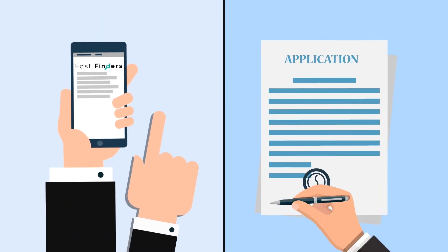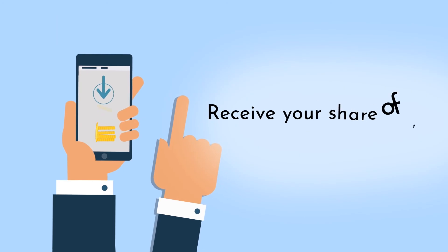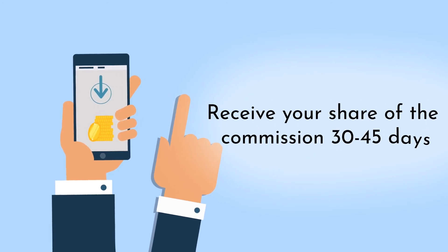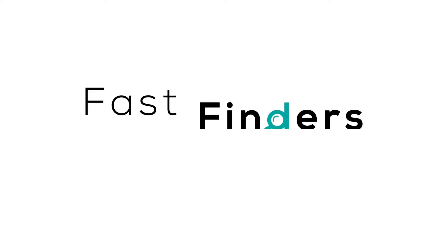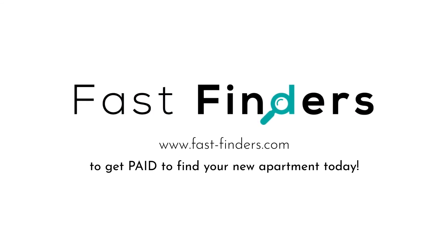Next, write your FastFinders agent on your application when leasing your new apartment. Then, receive your share of the commission 30 to 45 days after moving in. Use FastFinders.com to get paid to find your new apartment today.